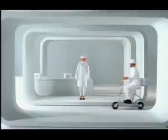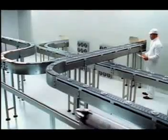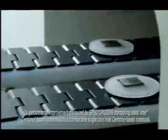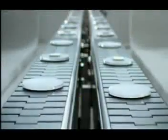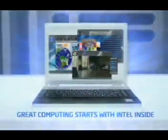Sounds like it's graduation day at the factory. Hear the pride and joy that comes with giving notebooks twice the performance and amazing battery life. New Intel Centrino — great computing starts with Intel inside.